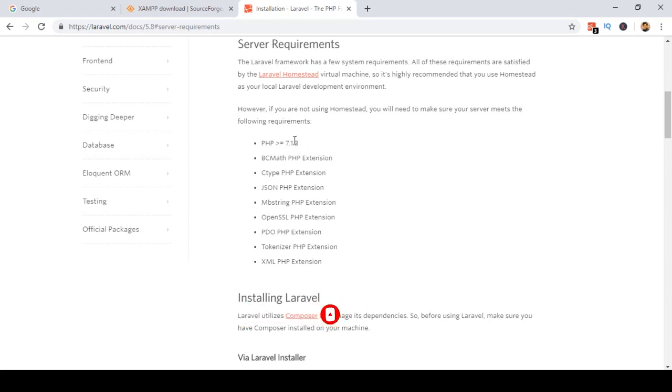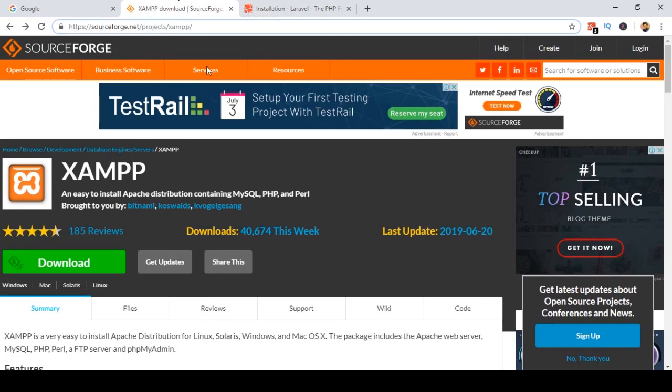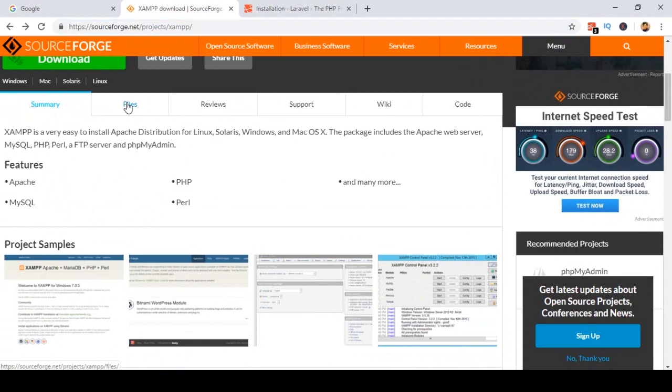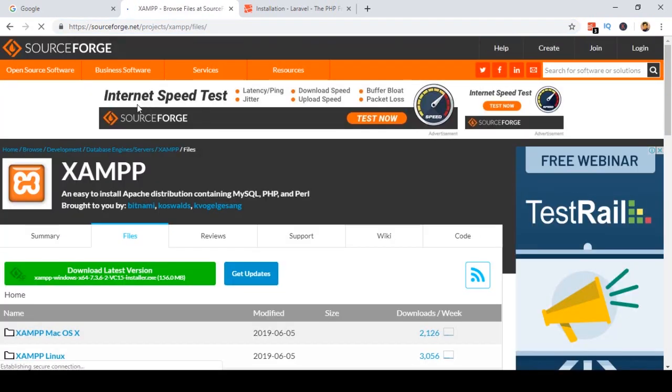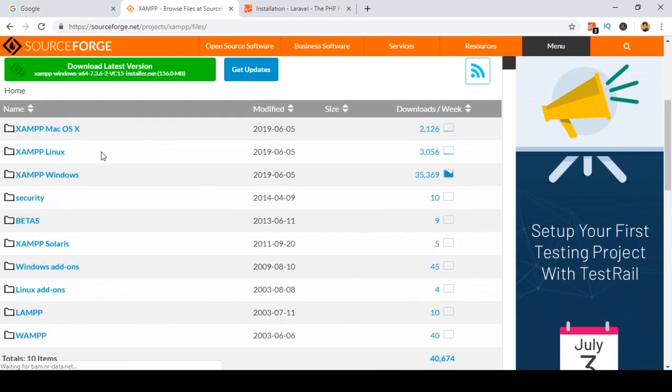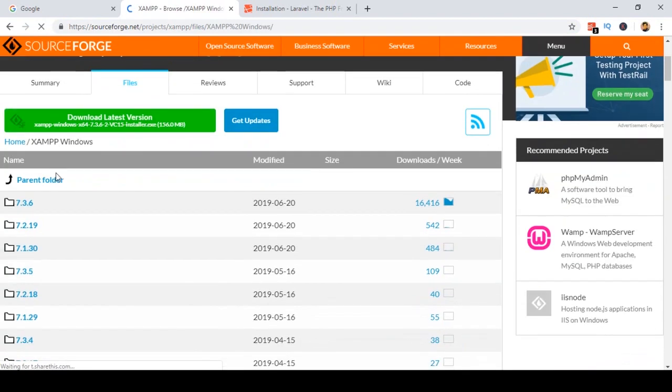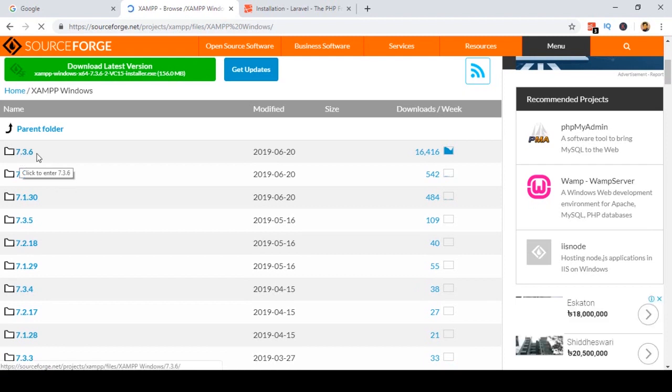I will show you how to do that. First, go to the website sourceforge.net, then find the XAMPP project, and go to the files section. There are options for XAMPP for OS, XAMPP for Linux, and XAMPP for Windows. Since I am using Windows, I click on Windows, and here you can see all the XAMPP versions — 7.3 is the latest, then 7.2 and 7.1.